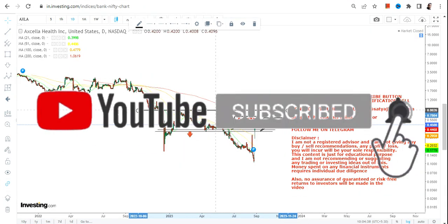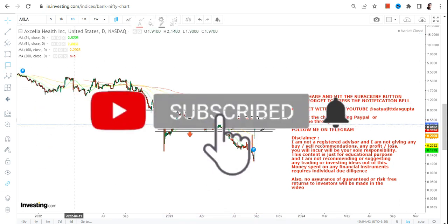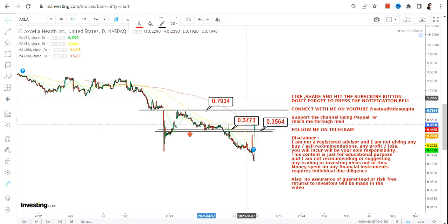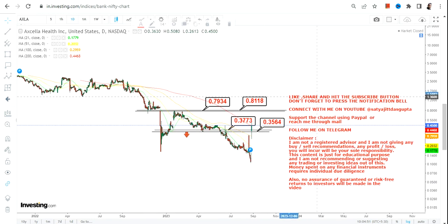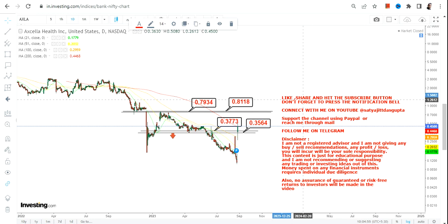Because it is sustaining above 0.37 and if it continues to do so, for AXLA we have our next price action in between 0.79 and 0.81. So while the stock is sustaining above 0.37, what is accessible on the upside is 0.79 and 0.81.